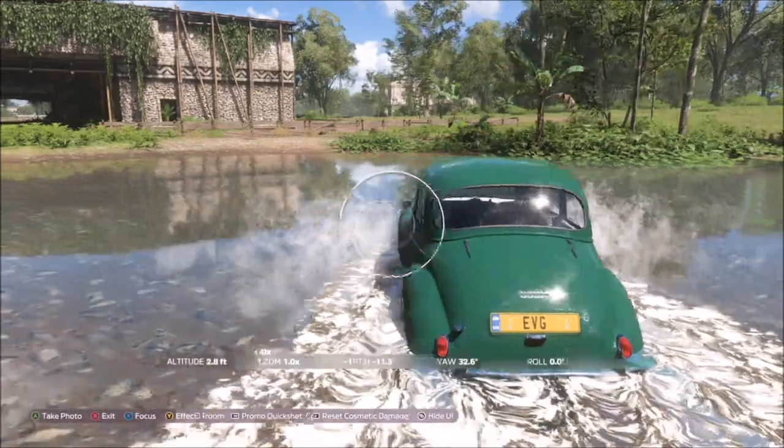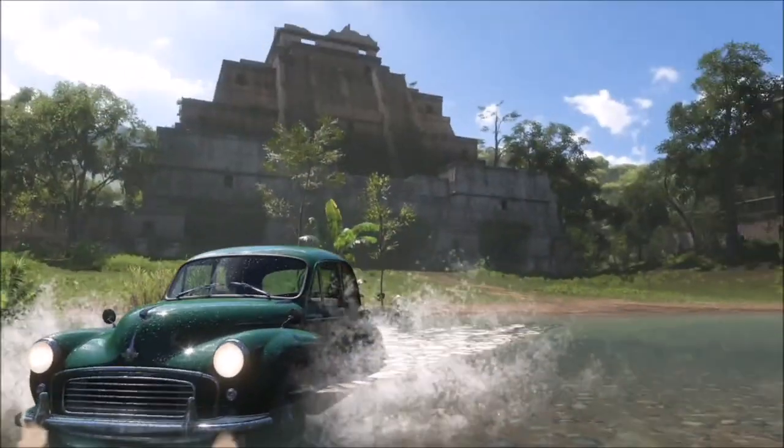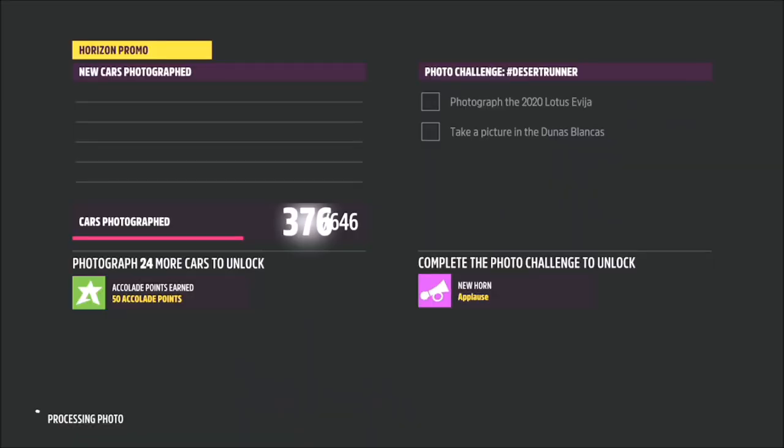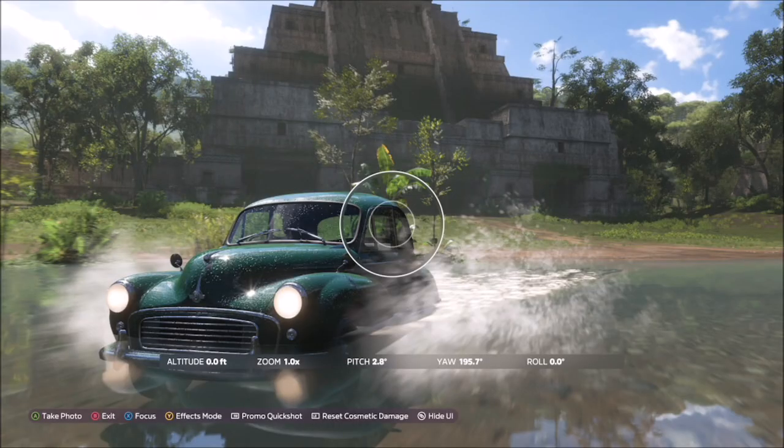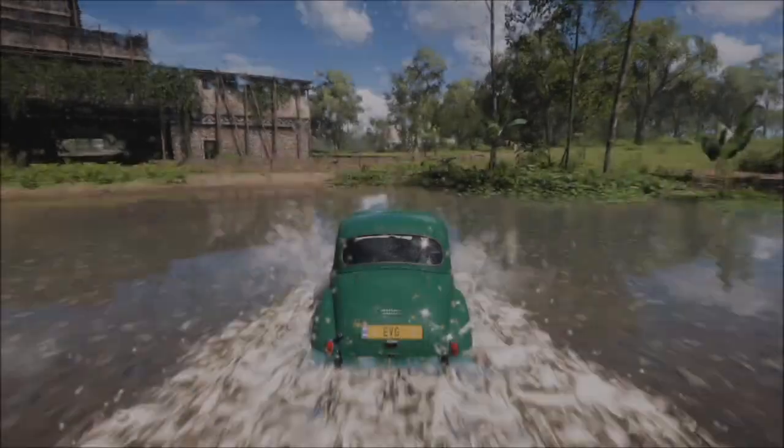The building that you see behind me — the one in the thumbnail — is where we're going to take our photo, but you can take your photo pretty much anywhere within this boundary of dirt roads. It will then pop up with two tick boxes: one saying you've taken a photo using the correct car, and one saying you've taken the photo in the correct location. It's literally as easy as that.